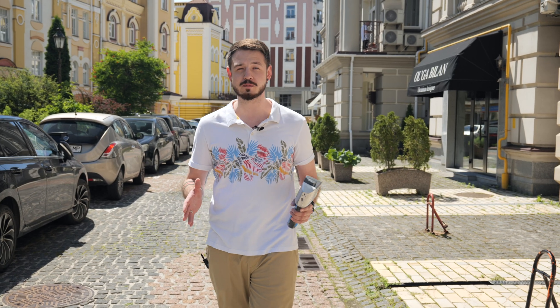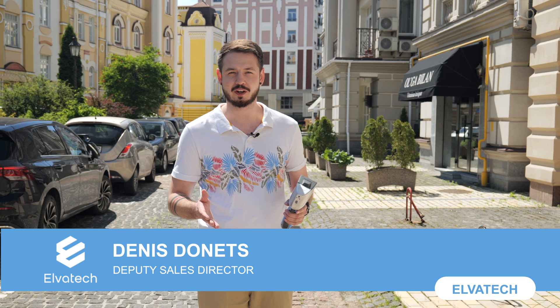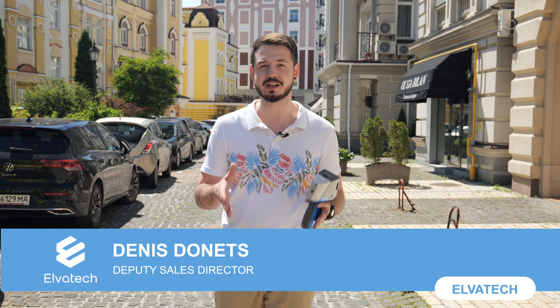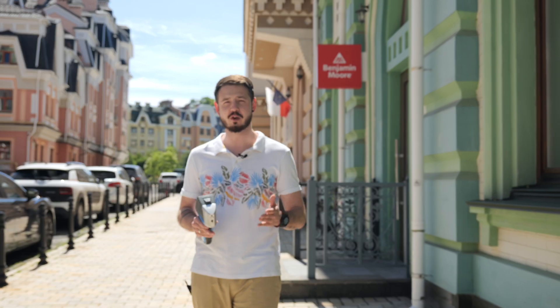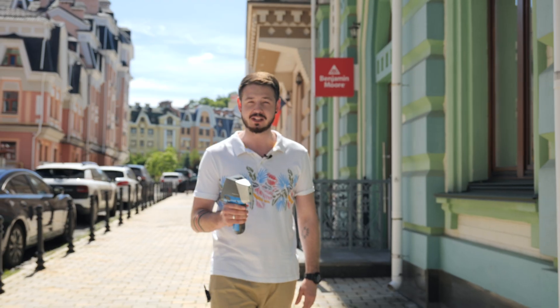Hello and welcome to Elvatex channel. Today we have an interesting video because we're going to bring you some colors and we will discuss lead in paint analysis. We are visiting an official representative of Benjamin Moore in Ukraine and we're going to test their paints for lead.